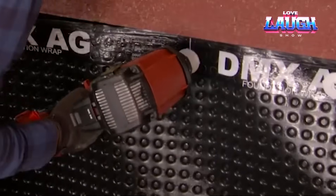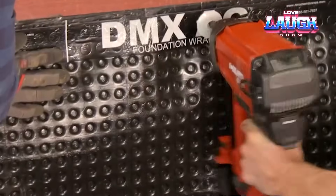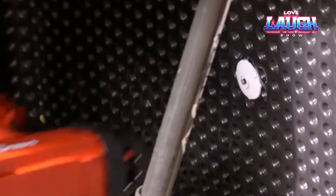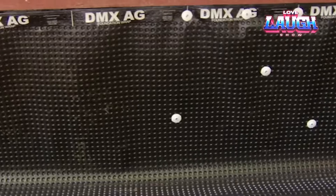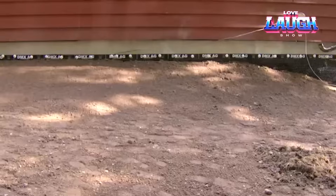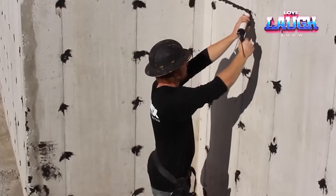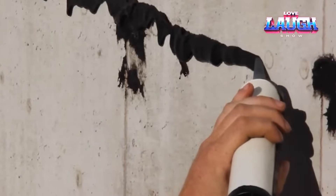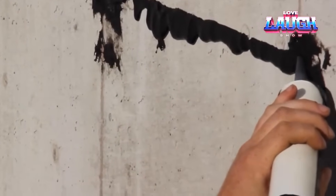One of the company's trump cards is the production of membranes at low temperatures. This is important because the main material is high density polyethylene — if it gets too hot, there is a risk of premature degradation. See the dimples? They create a gap, so if water does get under the DMX AG, it will just go down the drain.